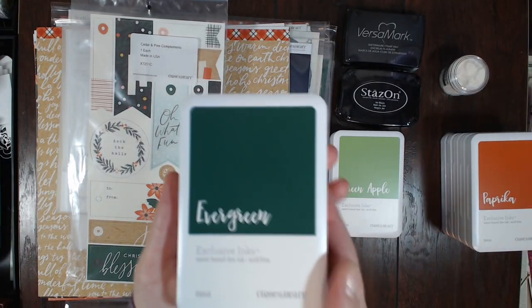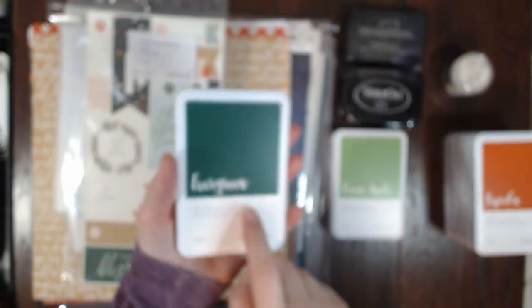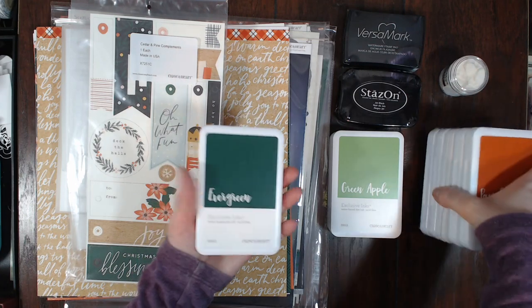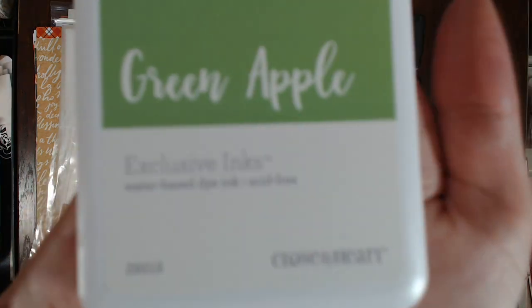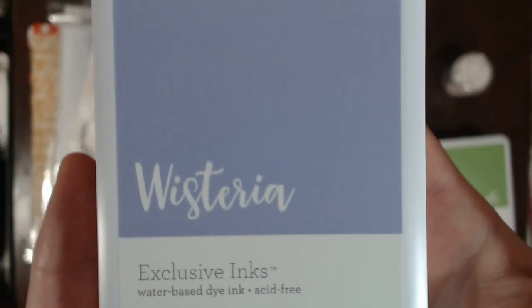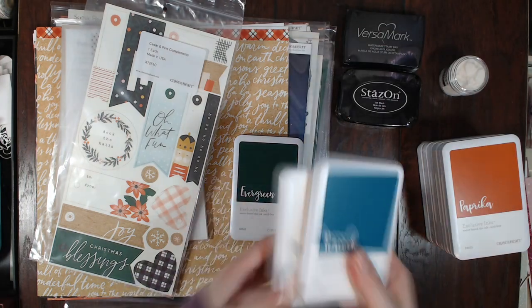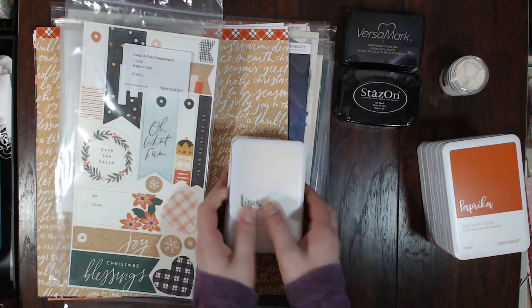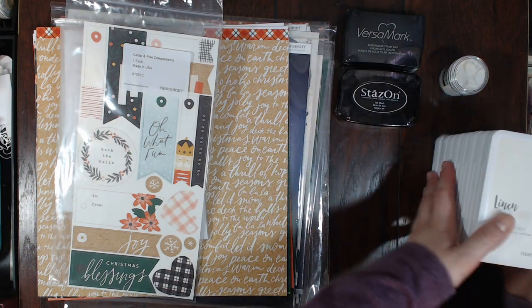I think Green Apple is new, and Wisteria is new as well. I think Paprika is new also, but these three colors I think are old — I just don't have them. So it was fun to buy some new colors mixed with old colors.